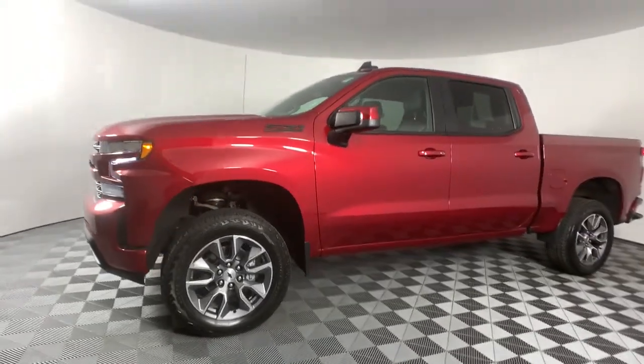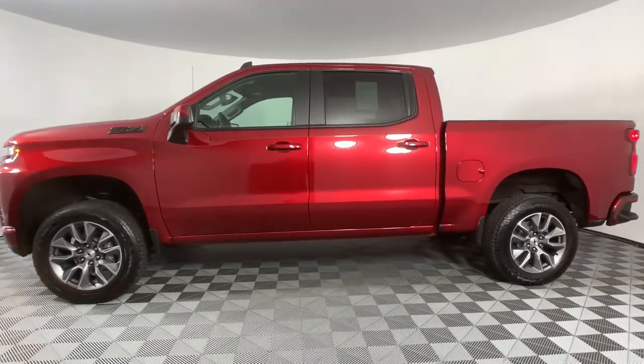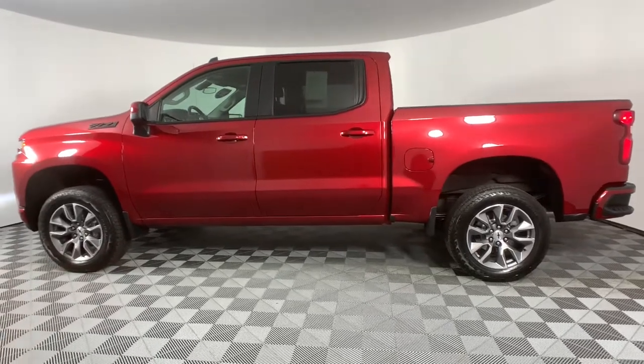Its smooth, agile ride keeps you comfortable, while its rugged strength gets the job done. The following are some of this vehicle's highlighted options: keyless entry,